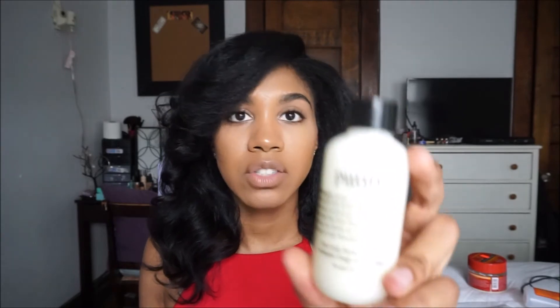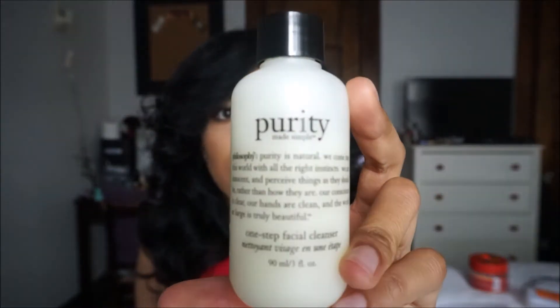The next face wash I have is by Purity — it's the One Step Facial Cleanser. I got the small size because it was about ten dollars, and I'm cheap so I didn't want to buy the big size if I didn't know how it was going to work out. I use this when I want to wash off my excess makeup — I'll use a makeup wipe to remove my makeup and then go in with this.